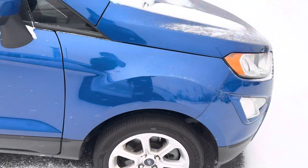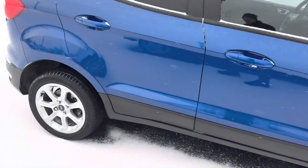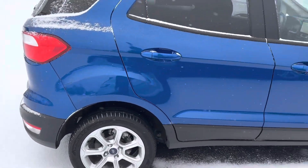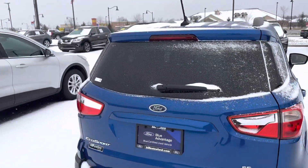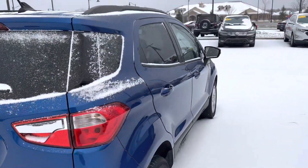Tires are still in good shape, plenty of tread left on them. Rims are also in good shape, no curb rashes or anything. Body's in good shape, no major dings or scratches on it.